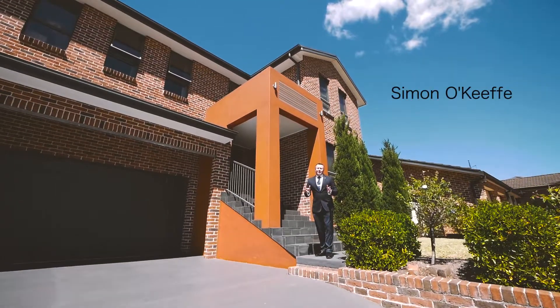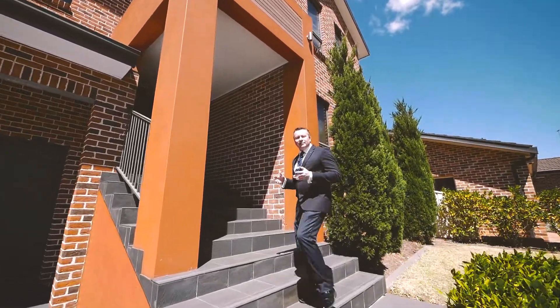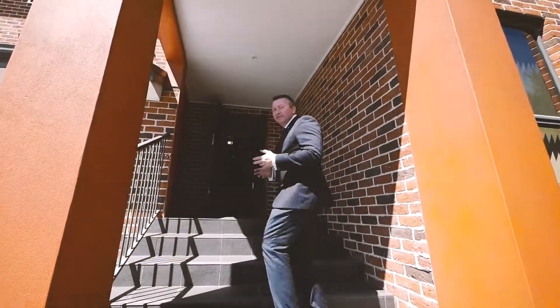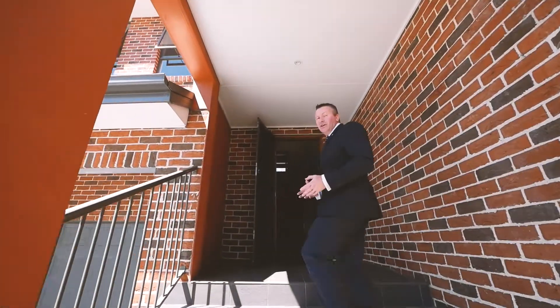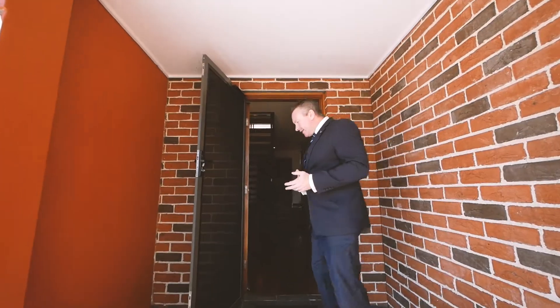Simon O'Keefe's my name, One United Real Estate here at Mount Annan. I'm so excited to be able to show you this new listing that's just come to the market — it's number 18 Charles Place here at Mount Annan. It's one of the nicest homes available on the market for quite some time, sitting on a 1245 square metre block, custom designed property.